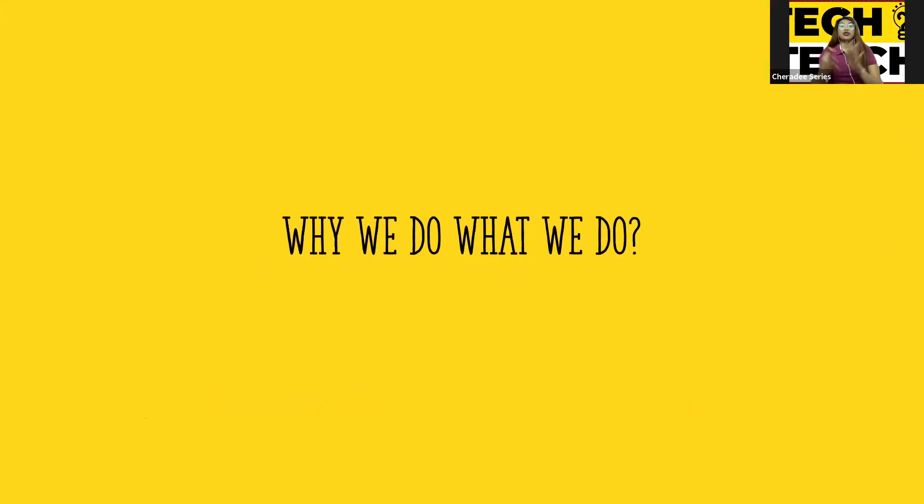This afternoon, I'm going to share three things: why we do what we do, how it is done, and what's next. First one — why we do what we do.